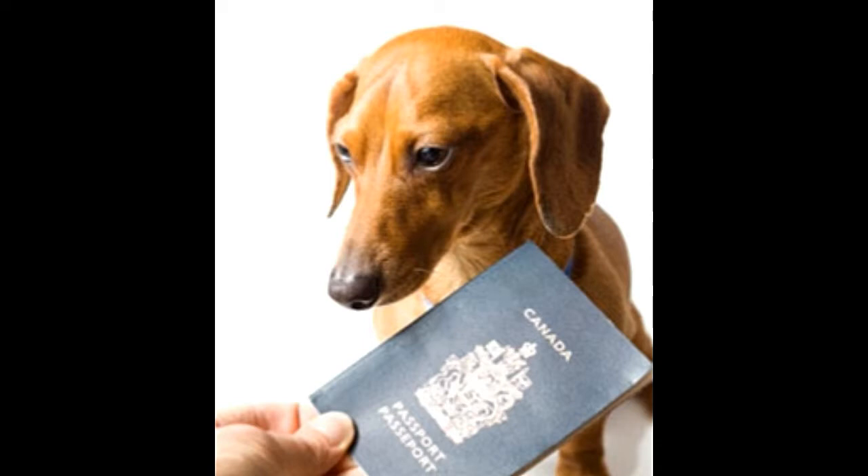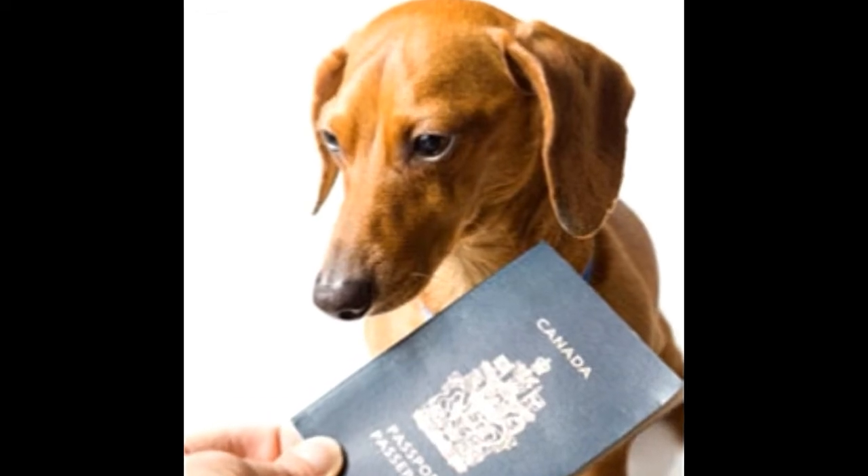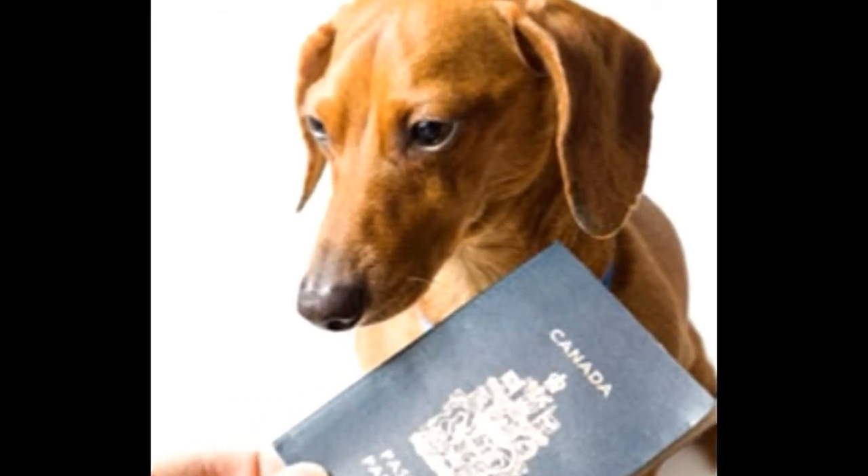Step 1: Microchip. A microchip is a small, rice grain-sized chip which has a unique identification number. It can be easily fitted by a veterinarian, after which it is included in the national database. Make sure that the microchip meets ISO standards, or else you will have to buy a separate reader and carry it along with you each time. The passport is valid only as long as it can be double-checked by the microchip, and is useless if the microchip cannot be read.